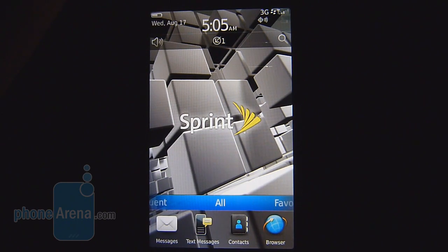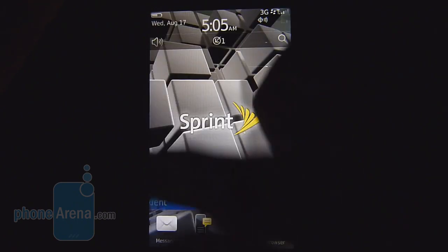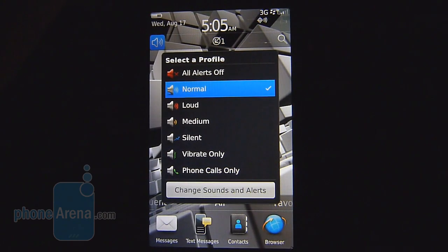The home screen is laid out in typical fashion as before. You have the app panel which you can resize to different lengths, and within the home screen you have access to things like the search function, the connectivity options, and also these profile selections.